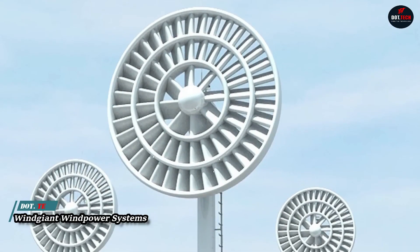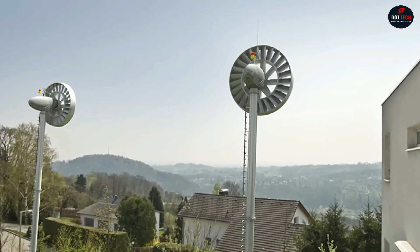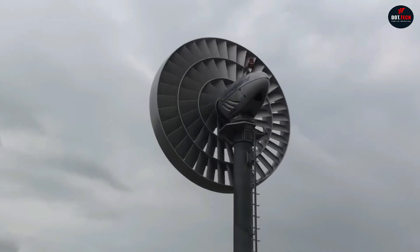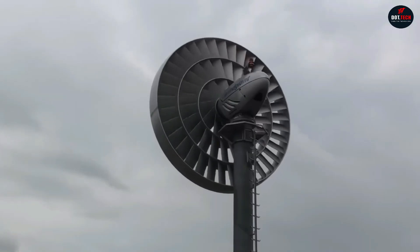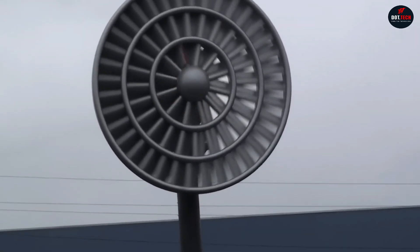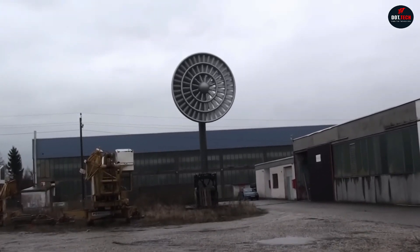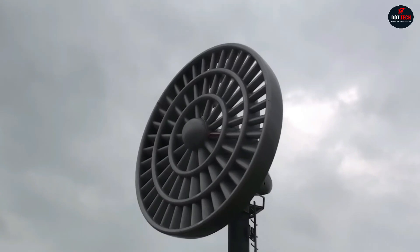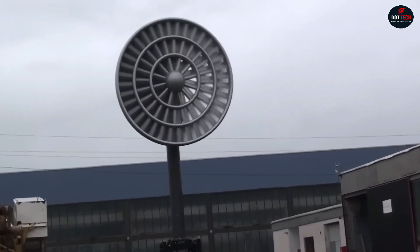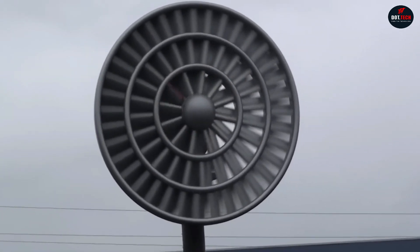The double turbine from Wind Giant Wind Power Systems can generate electrical current with a voltage from 400 volts up to 50 kilowatts, by converting wind motion into mechanical energy, then into electricity. It's shaped like a cylinder with multiple propellers inside, reducing its size compared to traditional wind turbines. The blades are covered with grids to prevent bird entry. At a distance of 4 meters from the power station, the noise level doesn't exceed 45 decibels.